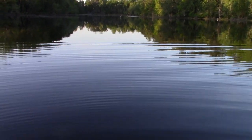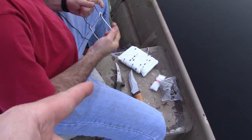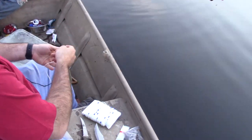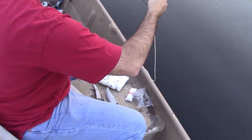We are tying the new trot line onto what we call our lead line, which is tied up way over there. At this point we will start the hooks, but you stretch the line first, then we can come back and put the hooks in.